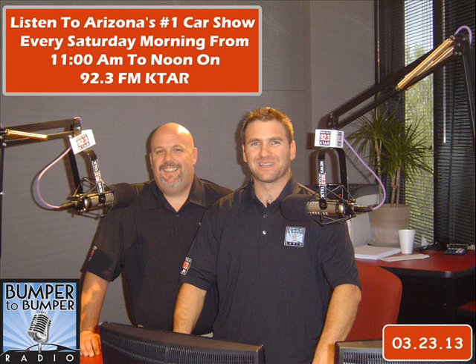Thanks Glenn for coming in, and thanks Michael for coming in as well. Tell us about the location of your shop. Good Works is at the northeast corner of Broadway and Price Road.